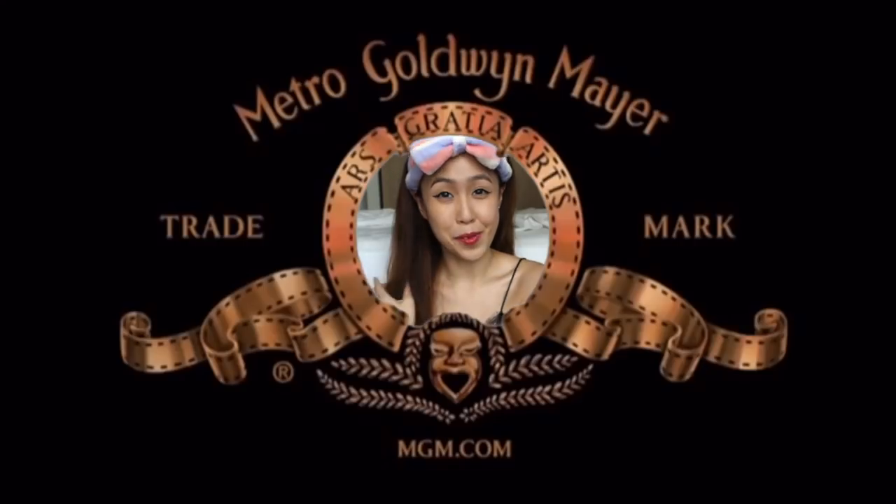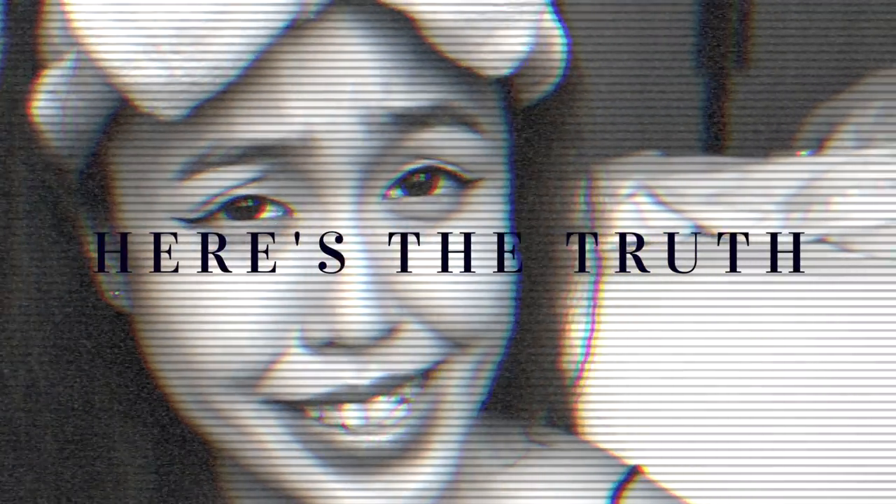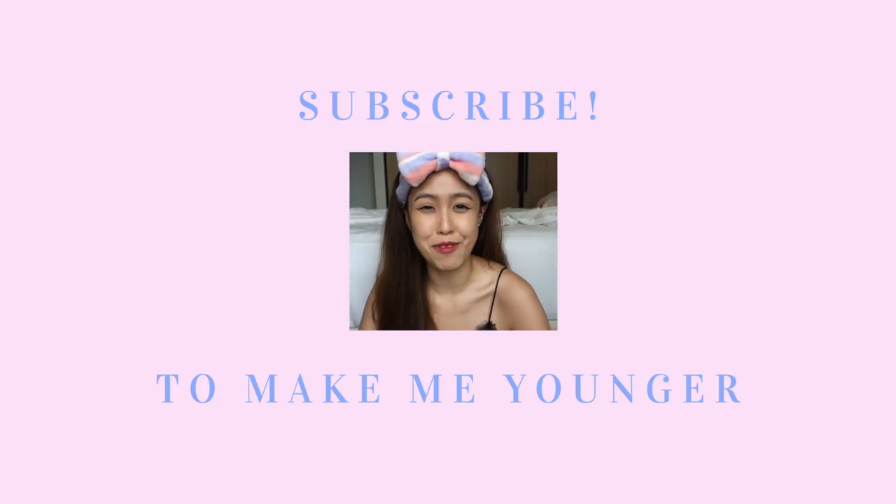Oh my god, it's been a long time since I wore this bow. Hey girlfriend, what is up? I hope you guys are having a nice day. I am reaching my 30s. Oh my god, I am freaking old. Now moving forward to the age of sagging boobs and wrinkles.